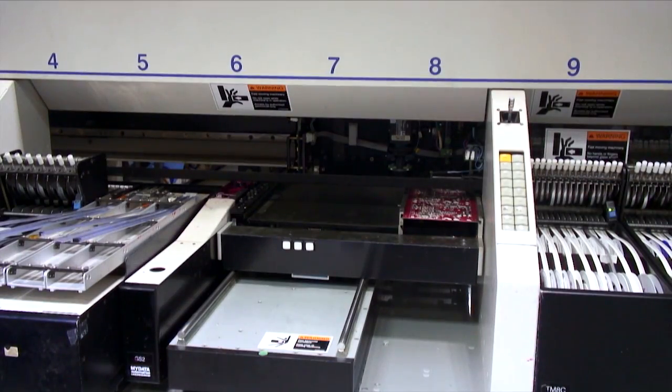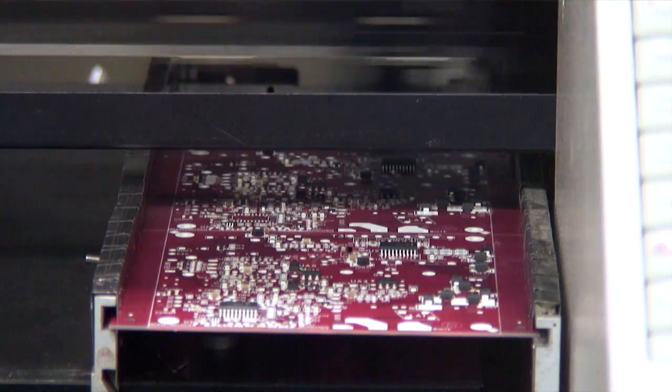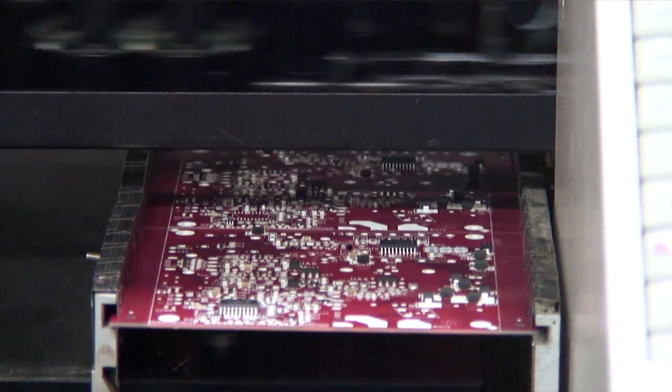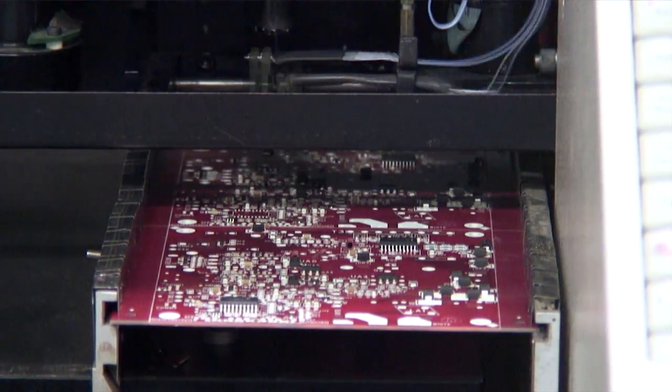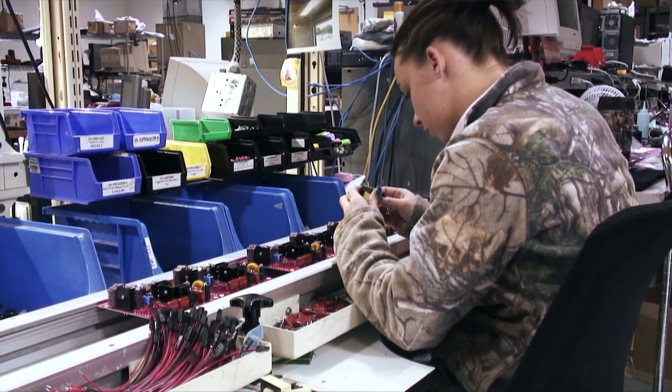Our patent-pending power supply and communication technology is also manufactured in our vertically integrated factories. Starting with US-manufactured bare boards, we add components in our in-house electronics manufacturing line.